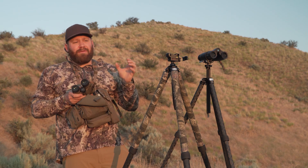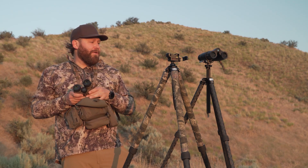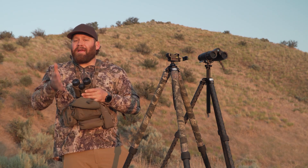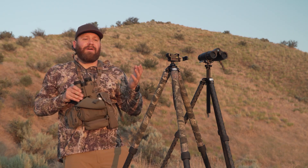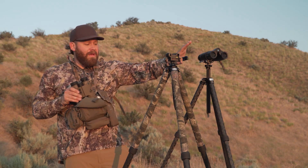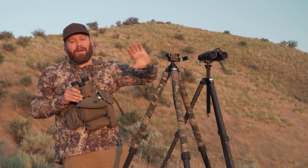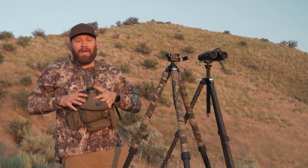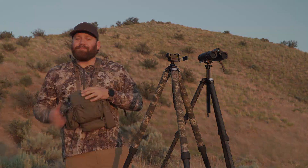You might have to range three or four times to be sure you got what you needed — at least that's my experience. You can go to Leica's website for those specs as well. Make sure you like and subscribe if you'd like to see more content like this. I've shot elk, been bear hunting, and shot at coyotes using both sets — so either one will work for you, but those are the major differences.